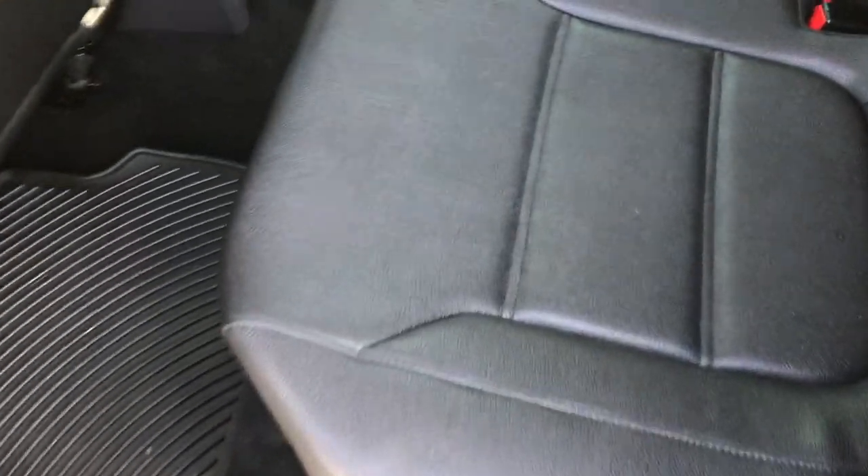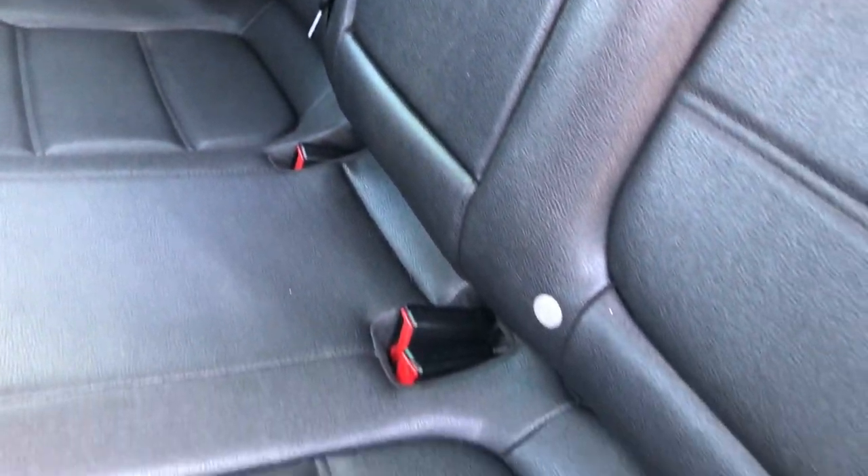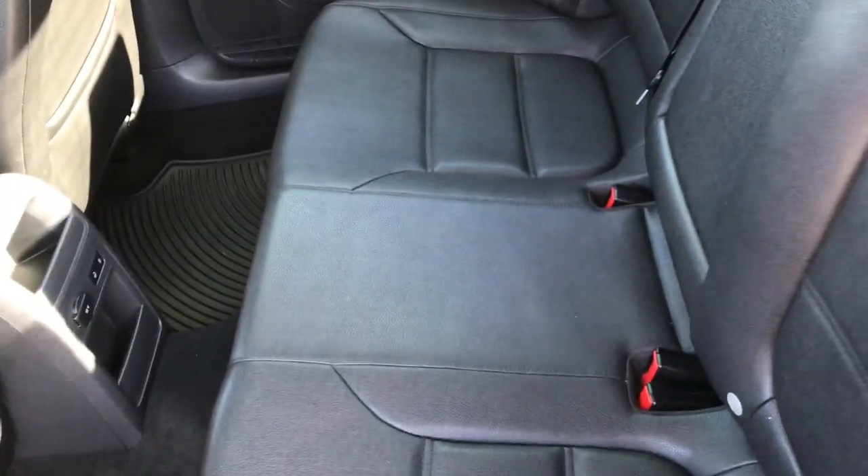As we take a look at the back seats, just as clean as the front — no rips or tears back here. It does have the LATCH child safety system for your car seats, and it does have the all-weather floor mats back here as well. These seats do fold down for extra storage.